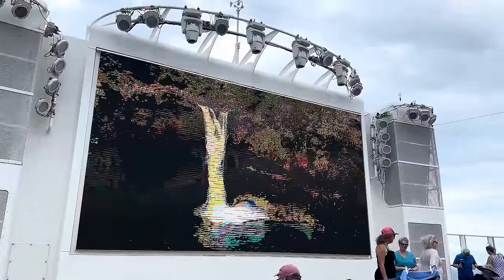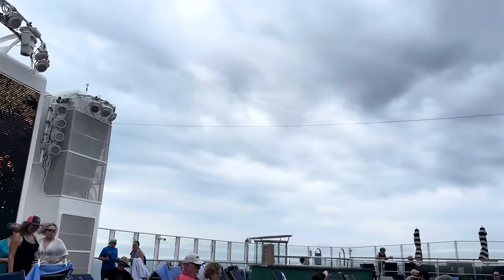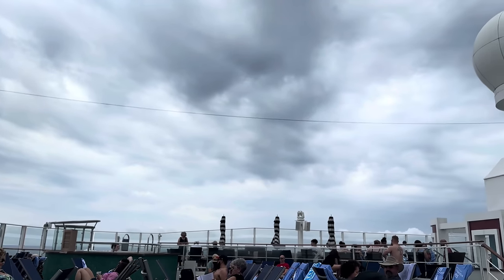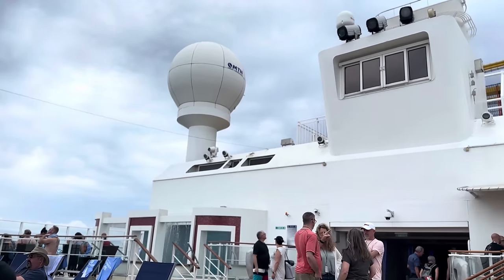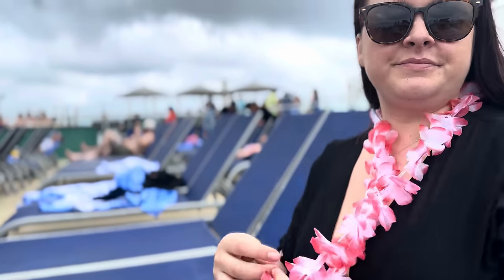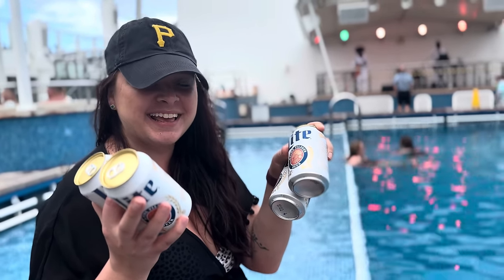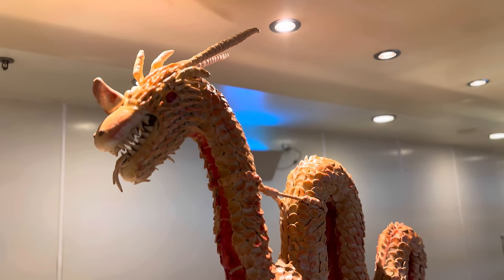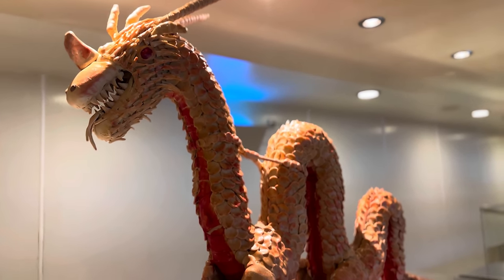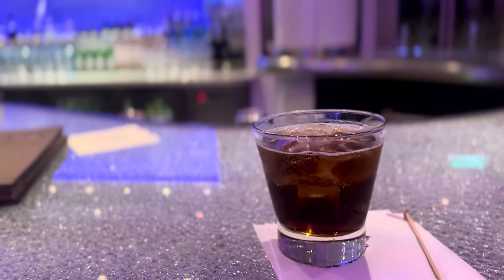We ventured up to one of the top decks to an area known as Spice H2O, a large outdoor venue that hosts various parties and events throughout the week, and the start of the pub crawl. To be totally honest, I just wanted to go there to get a lei from the event, which we were ultimately successful in. Unfortunately, the next stop for the pub crawl was in a paid area only, so it ended a bit early for us and was kind of a bust. But we'll show you a few of the other bars that we went to along the way.